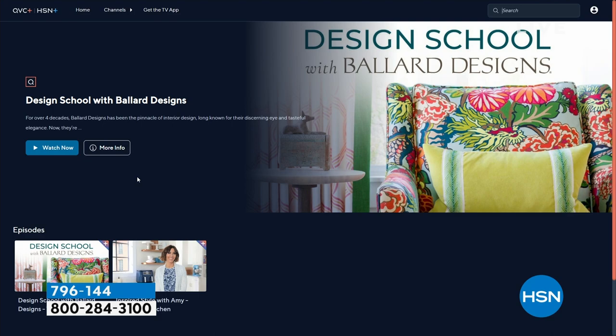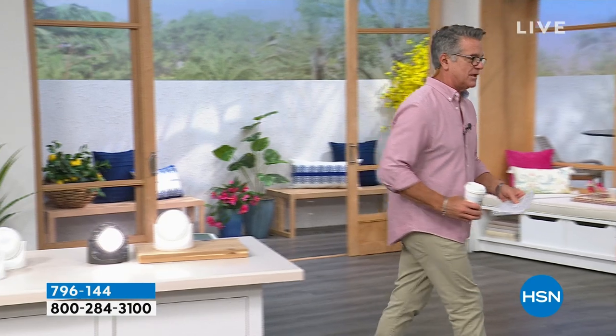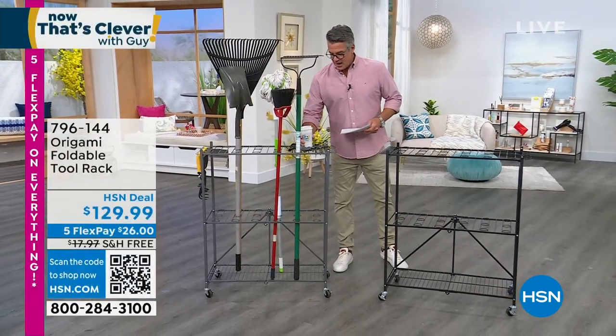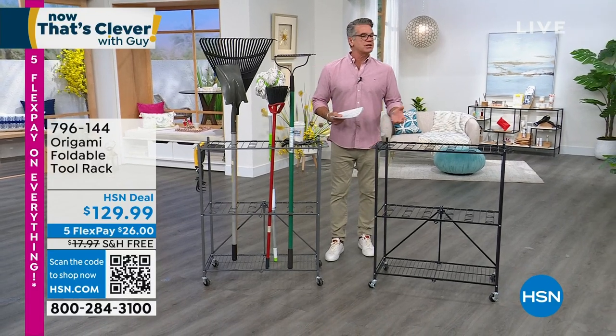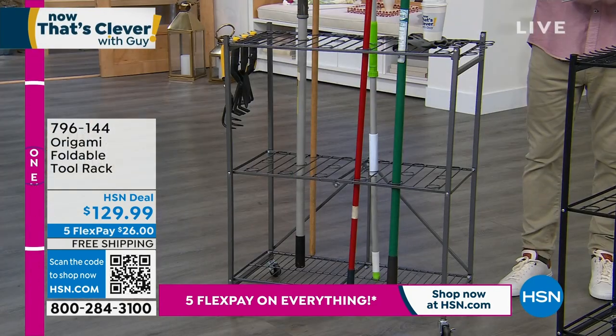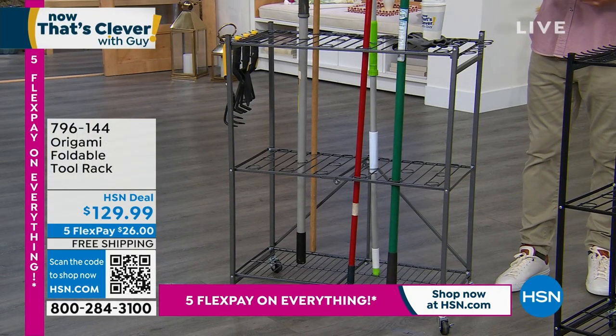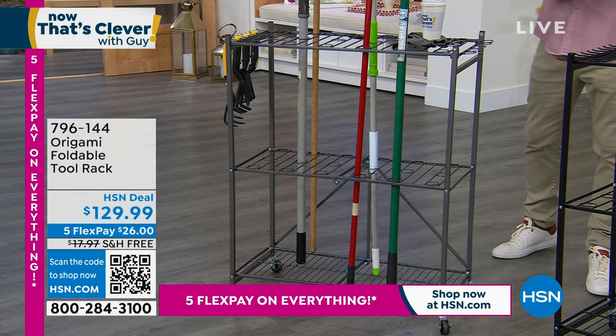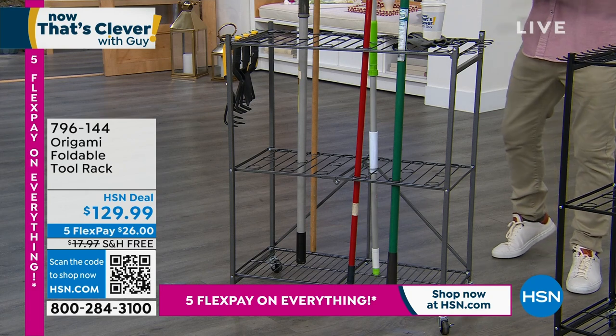We are moving on to origami. Tracy Rosen will be joining us in a moment. Origami — the art of folding — is one of the longest-running products we have here at HSN because it works. I have several origami products at home. This new one is brilliant: in addition to origami shelving, we have slots to put brooms, rakes, and all those other tools. HSN deal price is $129.99 with free shipping for the show.